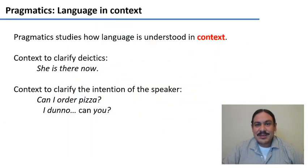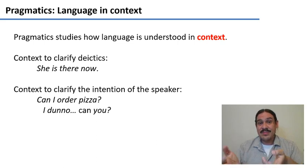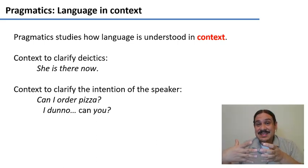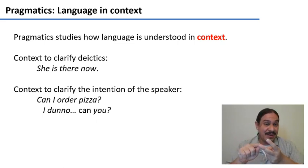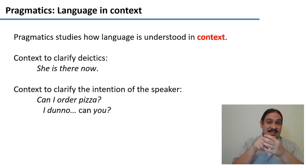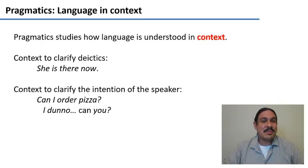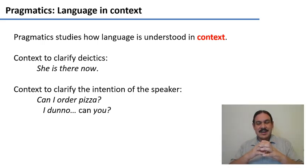We've studied context before — for example, deictics, which are words that get their specific meaning from context. In the sentence 'she is there now,' you need to know who 'she' is, where 'there' is, and when 'now' is. But this involves only single words interacting with context. In pragmatics, we're going to think bigger and consider entire sentences and how we arrive at their interpretation.